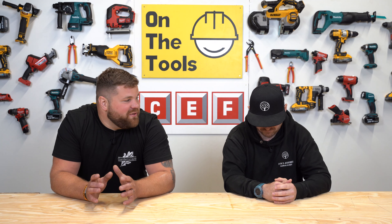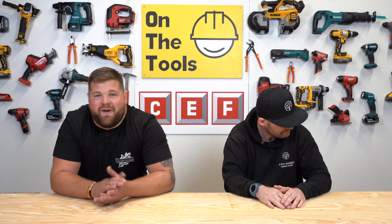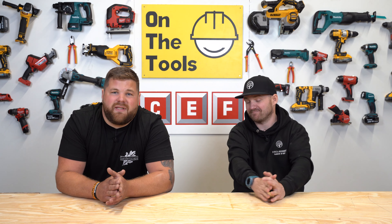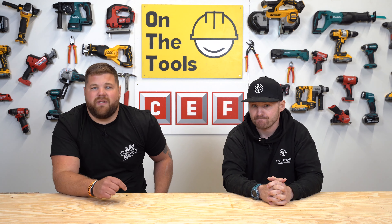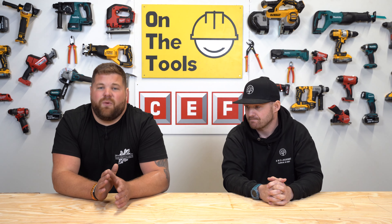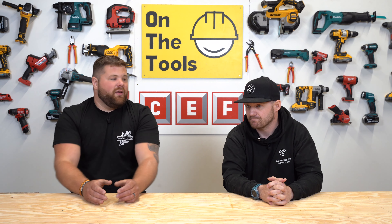Now that we've finished bickering over Wilson, unfortunately we've come to the end of the show. But don't forget, for all your power tool needs, head over to CEF. If you're not a Sparky, it's not a problem — they've got you covered. And if you want to win that bundle we mentioned at the start of the show, don't forget, follow the link in the comments, enter your details, and a winner will be selected at random. See you next time.